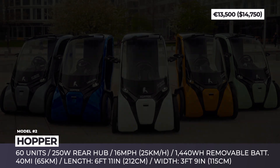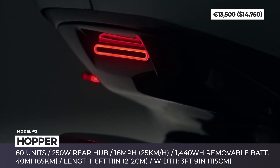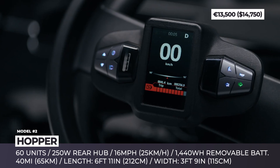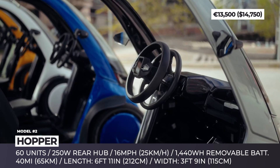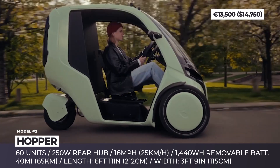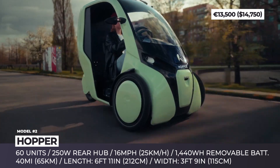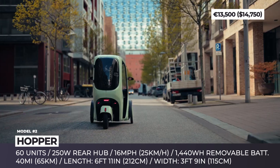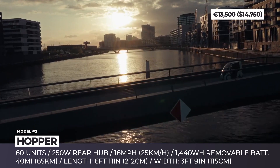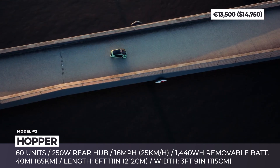Hopper. Created by the German startup of the same name, the Hopper was designed to drive in dense urban areas with limited parking and tight streets. Unlike many similar car-bike crossovers, the three-wheeler is extremely lightweight, tipping the scales at just 265 lbs. It has two front wheels wrapped in 20-inch bicycle tires and one rear wheel wrapped in a 10-inch scooter tire. The model measures nearly 7 feet long and 3 feet 9 inches wide, and offers a 6.5-foot turning radius thanks to its standard rear-wheel steering.